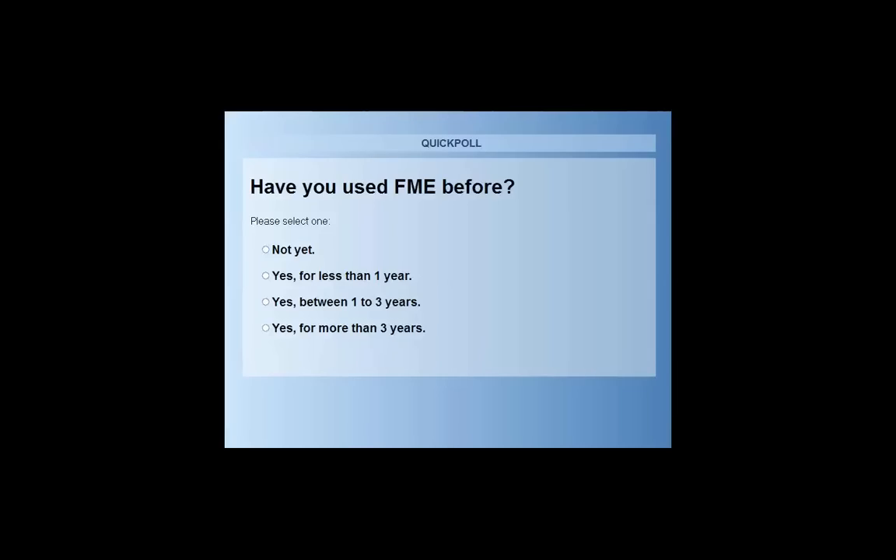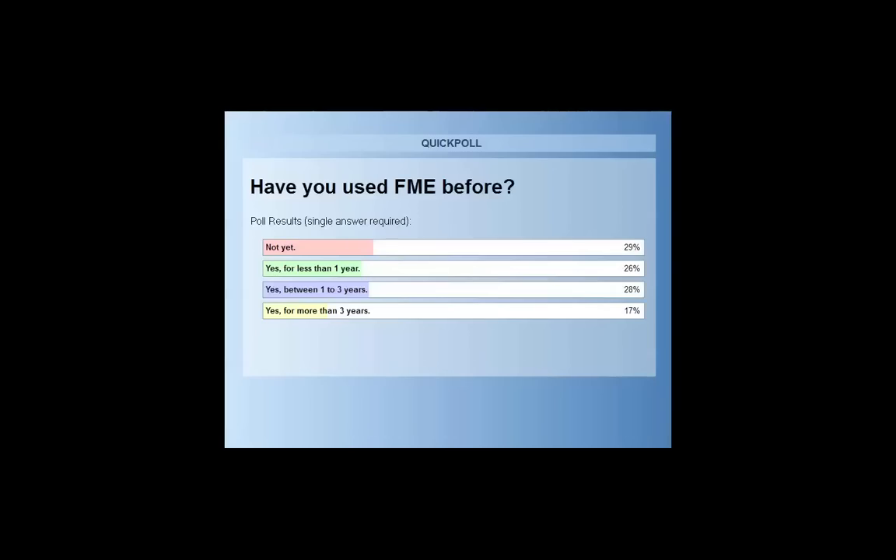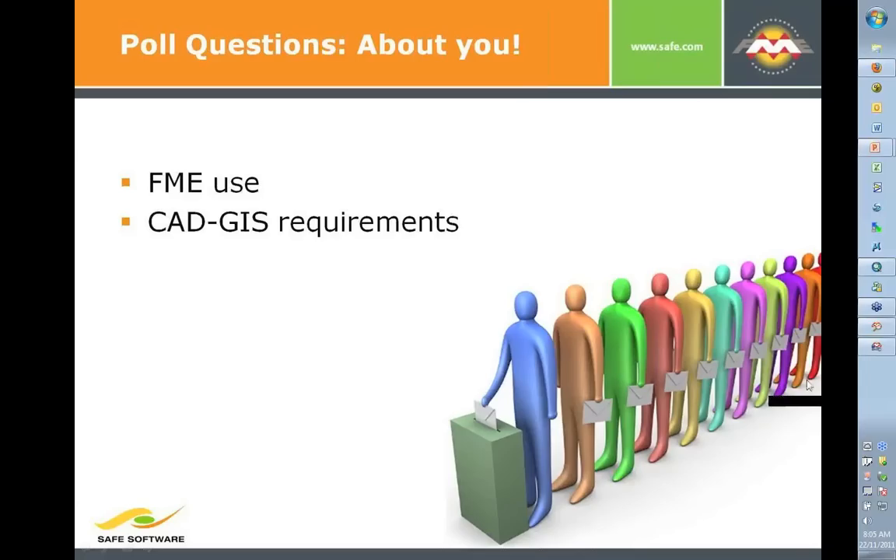The poll results show a pretty interesting group — a lot of you haven't used FME, so we'll make sure to explain what's going on as we go through that. All the way down to a few of you that have been using FME for a long time — we're honored that you're taking the time to tune in.